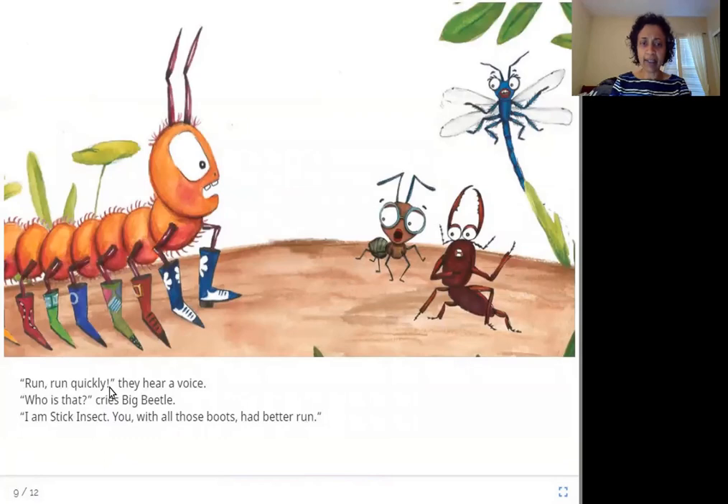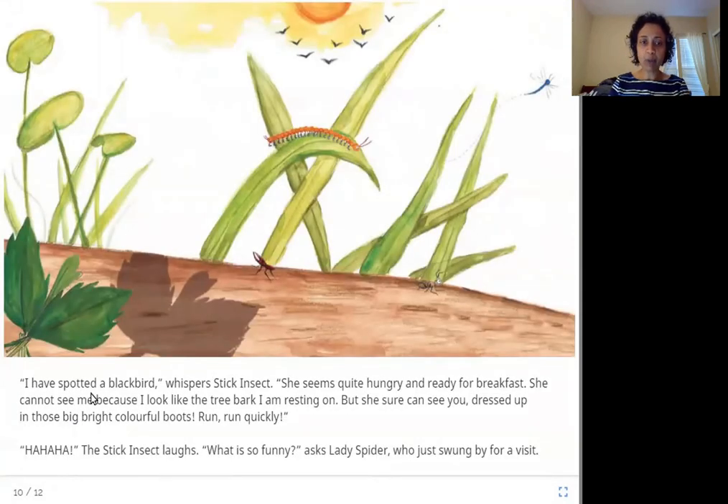'Run, run quickly!' they hear a voice. 'I am stick insect. You, with all those boots, had better run.' The stick insect tells the centipede he better run. Why? 'I have spotted a black bird,' whispers stick insect. 'She seems quite hungry and ready for breakfast. She cannot see me because I look like the tree bark I am resting on. But she sure can see you, dressed up in those big, bright, colorful boots. Run, run quickly!'